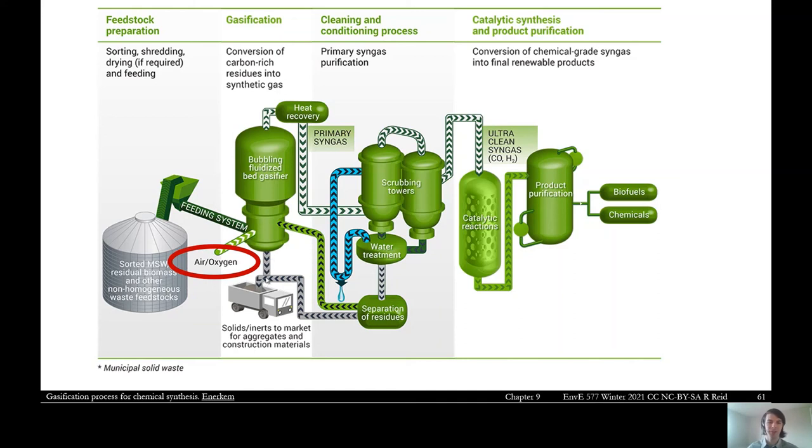Solids come out the bottom as bottom ash, similar to incineration. Hot gases come out the top — the heat from those gases can pass through heat recovery. The syngas itself is the valuable product. It passes through scrubbing steps, catalytic reduction, and purification. The end products are biofuels and chemicals made with the syngas.